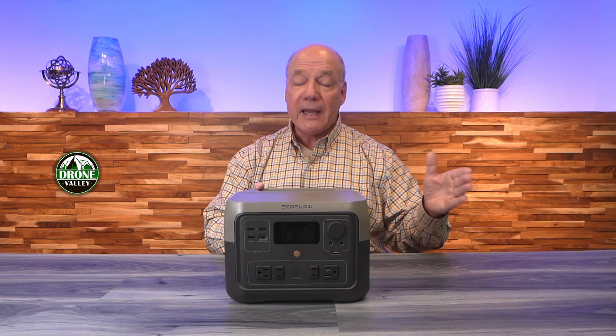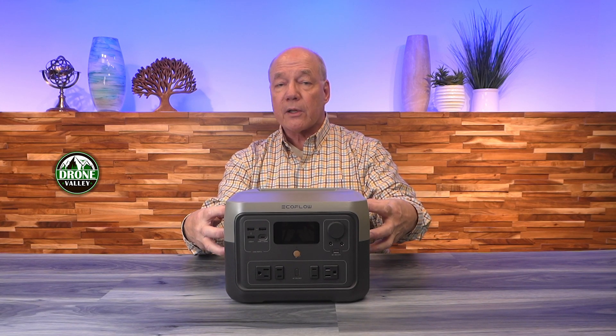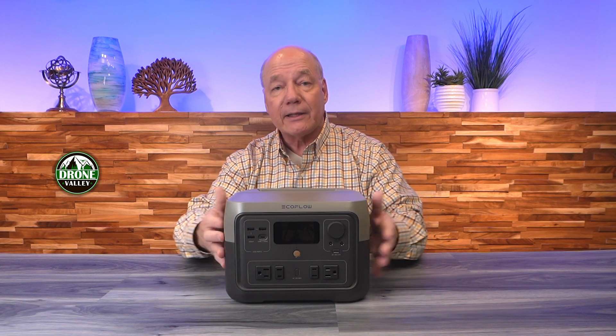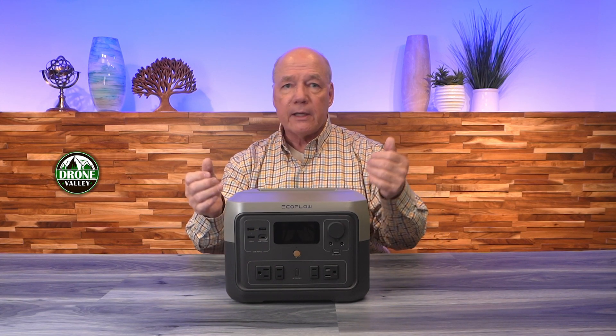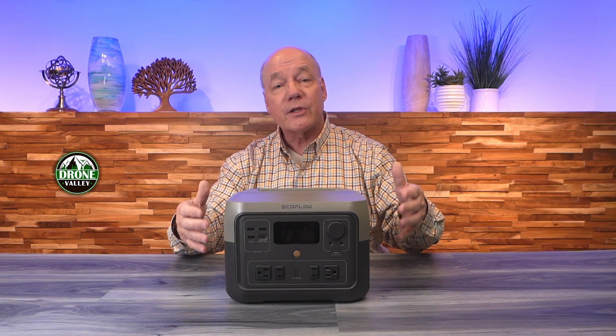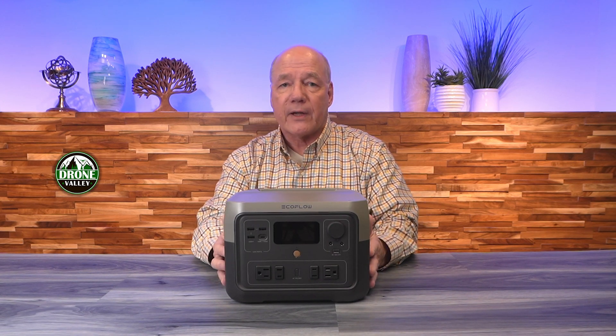Another feature this product provides is pass-through charging capabilities. So when you plug this into the wall, you're not only charging the internal batteries, but you're charging anything that's plugged in on the front. So if you've plugged in a tablet, a phone, a laptop — anything plugged in up front gets charged at the same time the internal batteries do, so it gives you really good efficiency for charging external devices.